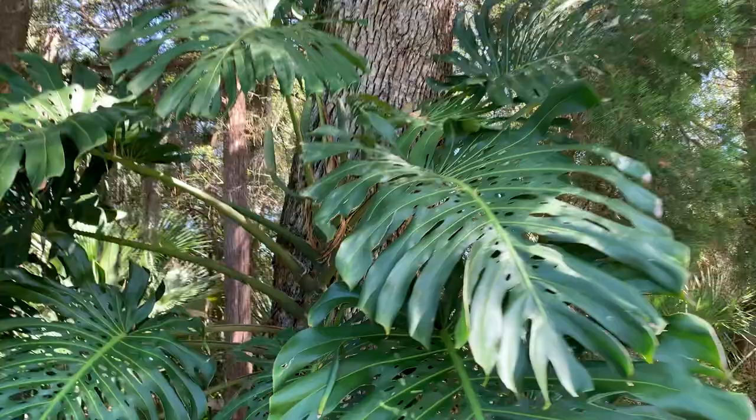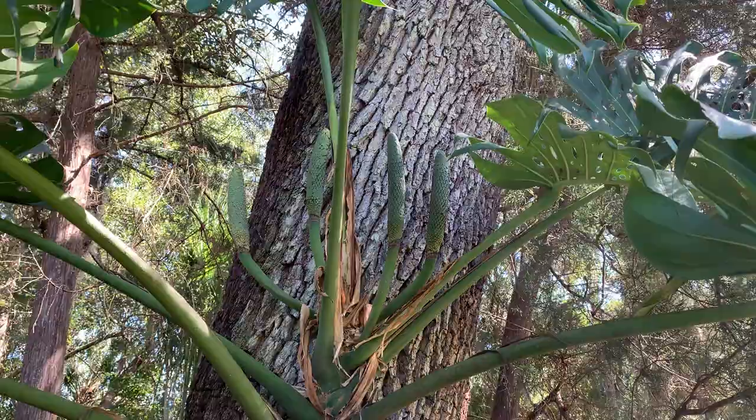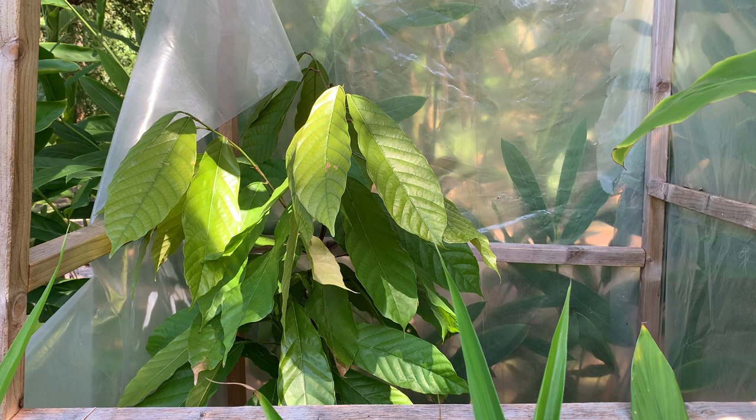Taking a look around the corner, my monstera — which is about seven years old — has some fruit up at the top. It's probably going to take about another year for that fruit to actually get ripe. I've got some different ginger plants, and this is my cacao inside its little makeshift greenhouse, which was meant to be temporary, so I have to clean it up a little bit for the coming winter.